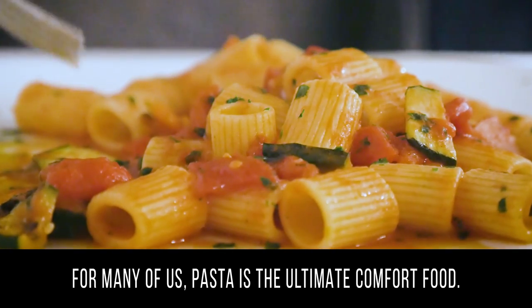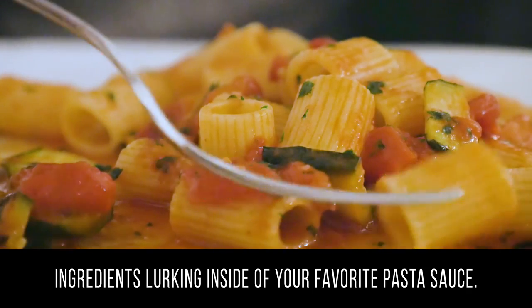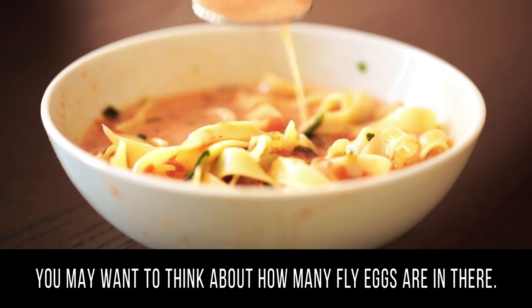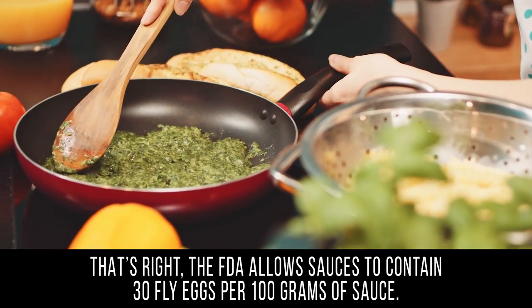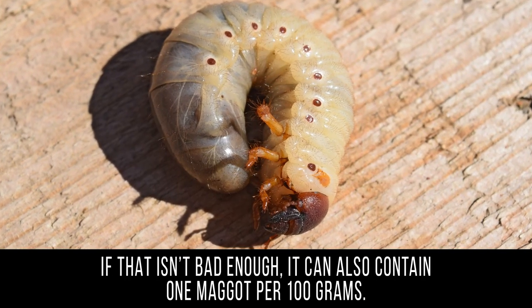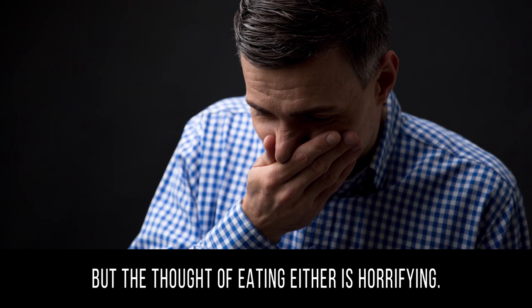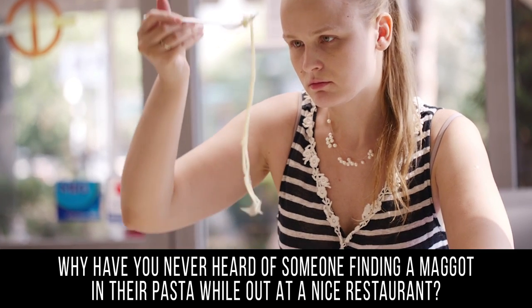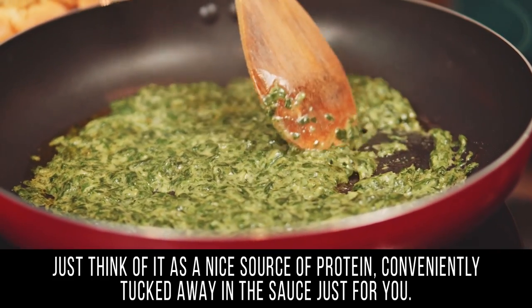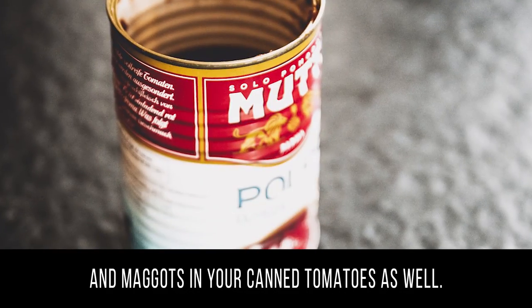Flies. For many of us, pasta is the ultimate comfort food. Unless you're making it yourself, it's likely that there are some rather unpleasant ingredients lurking inside of your favorite pasta sauce. The FDA allows sauces to contain 30 fly eggs per 100 grams of sauce. If that isn't bad enough, it can also contain 1 maggot per 100 grams. Why have you never heard of someone finding a maggot in their pasta? Because it's unlikely you'd ever notice such a trace amount. Just think of it as a nice source of protein. And if you're not picking your tomatoes to make your own sauce, it's perfectly acceptable for there to be fly eggs and maggots in your canned tomatoes as well.